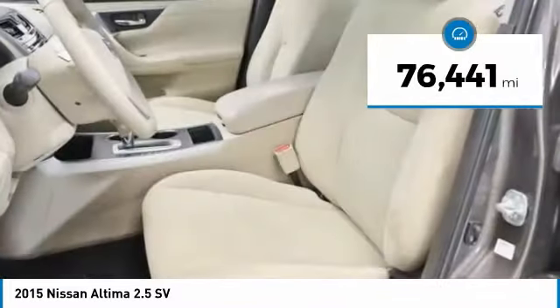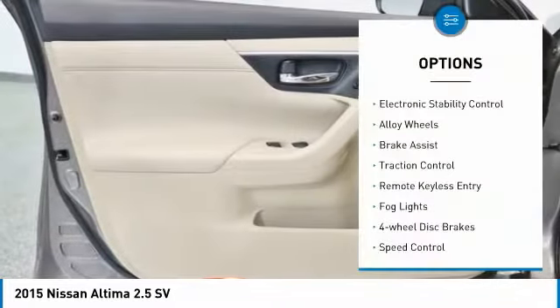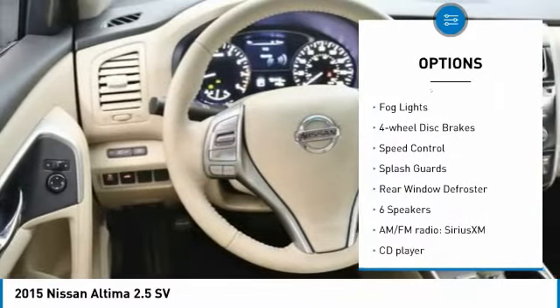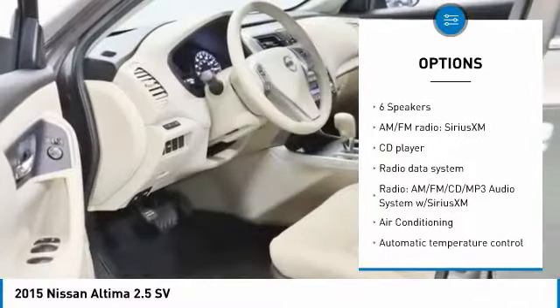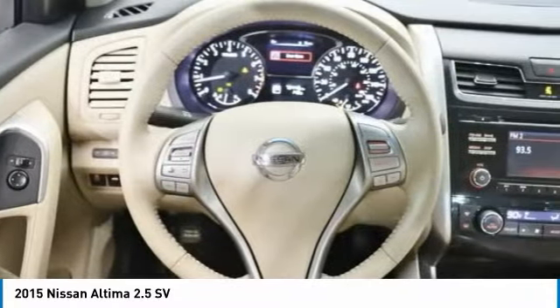This vehicle has less than 80,000 miles. Here are some of this vehicle's great options: electronic stability control, alloy wheels, brake assist, traction control, remote keyless entry, fog lights, four-wheel disc brakes, speed control, splash guards, rear window defroster.